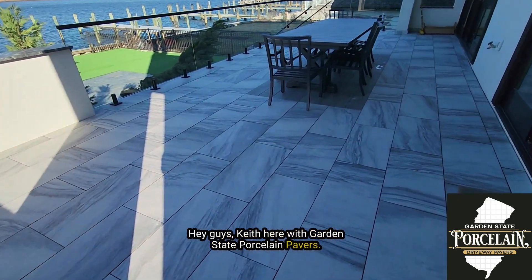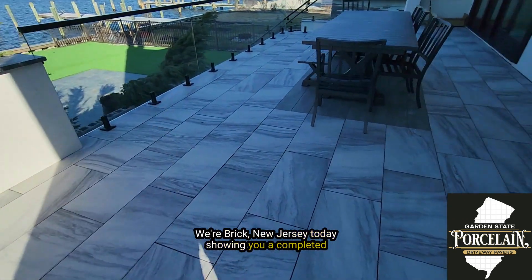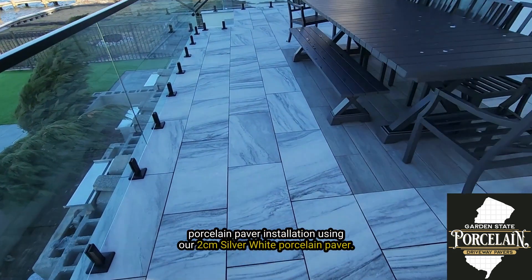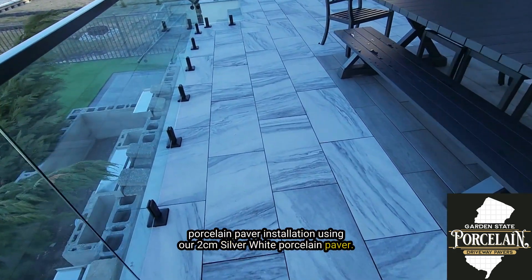Hey guys, Keith here with Garden State Porcelain Pavers. We're in Brick, New Jersey today showing you a completed porcelain paver installation using our 2cm silver white porcelain paver.